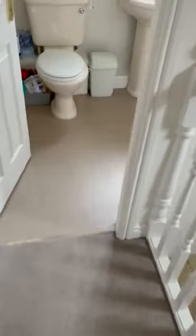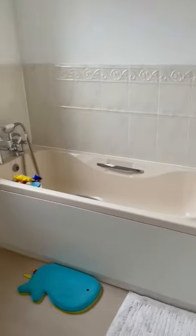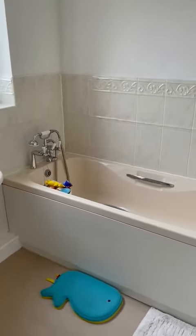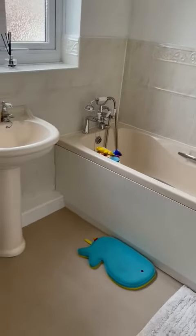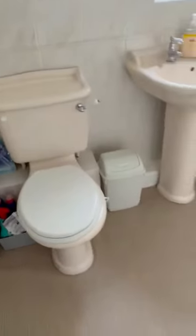Last but not least, we have a bathroom here which is family friendly — they've got the shower head, the bath, the wash basin, and toilet.